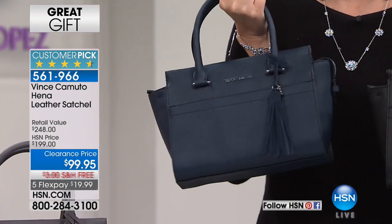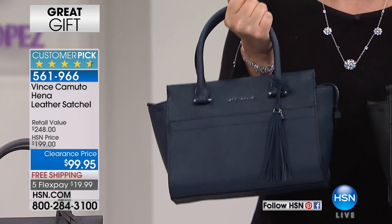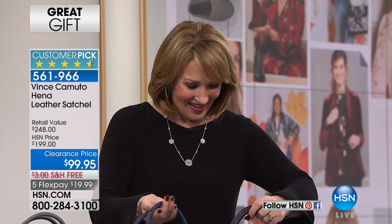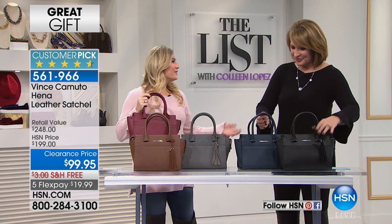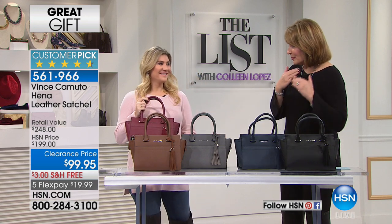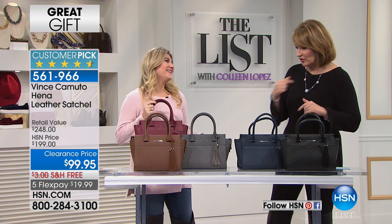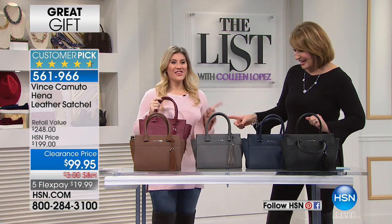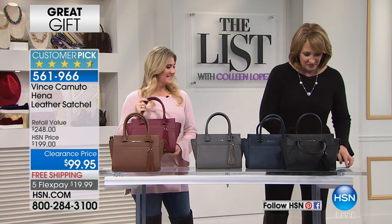It hits the sweet spot, it's absolutely just right. Free shipping and handling, and on flex pay you're at just $20 to get it home. Casey Salino is here to give us all the details. How are you doing? I'm doing great, thank you for having me, I'm so excited about this bag. I know you're getting over a little laryngitis but you sound a lot better than earlier. Let's show everybody the colors real quickly.